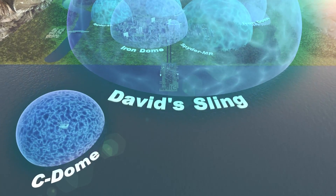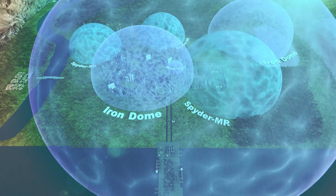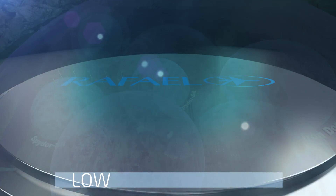Rafael's multi-layered air defense is a powerful threat stopper, providing protection and ensuring the routine of life.